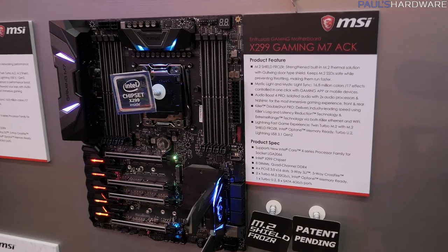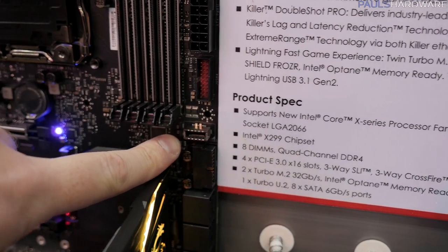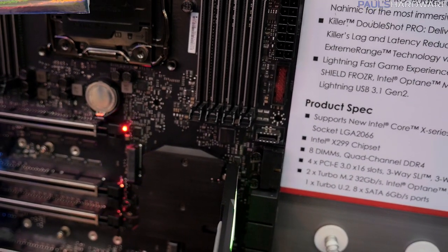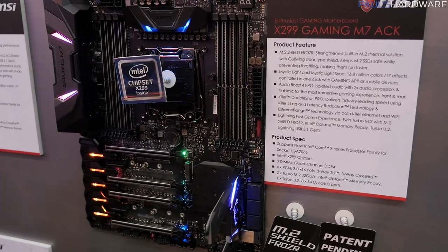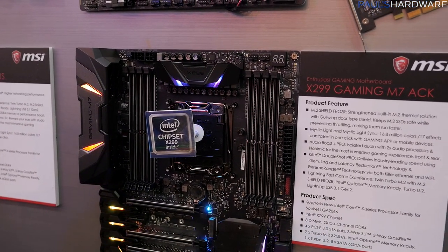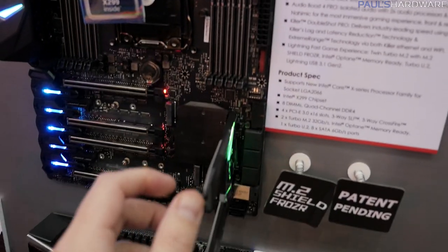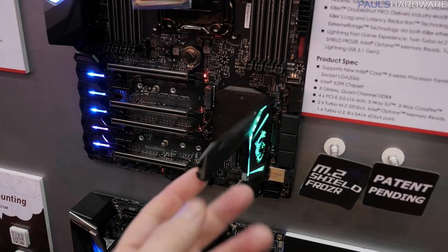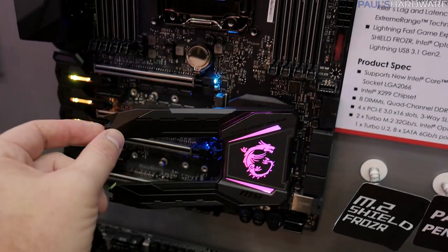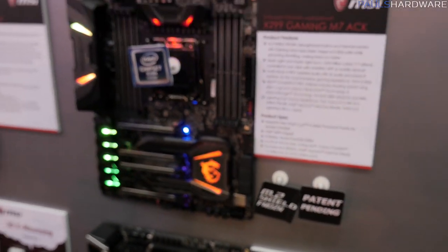USB 3.1 Gen 2 is all over these boards, thanks to all those PCIe lanes — tons of connectivity. They're also including a front panel connector that is currently available from case manufacturers such as BitFenix, Cooler Master, and NZXT. This board also has RGB LED accent lighting scattered around, a dark all-black theme that looks quite nice. It has M.2 covers with a folding piece that connects to the chipset heatsink and covers the M.2, keeping your 960 Pro nice and cool to prevent throttling. That is super handy.